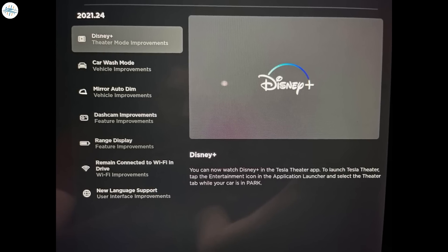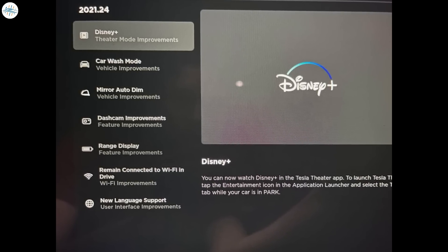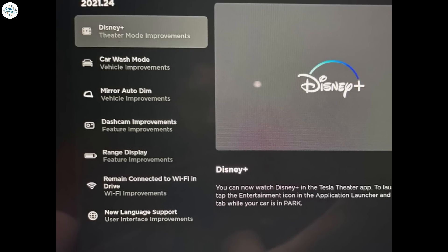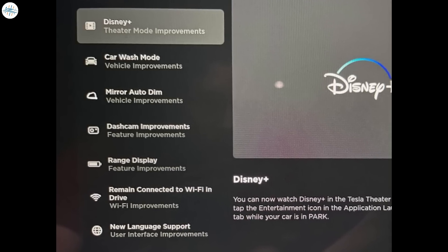Before moving forward, let's check out the pertinent parts of the release notes for this update, which highlights some of the company's newly released features and optimizations. Now let's get into all the features in detail.